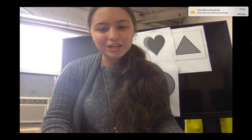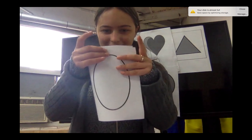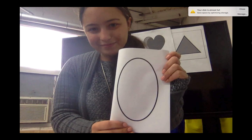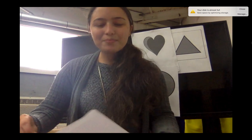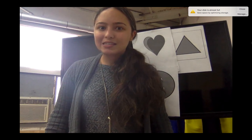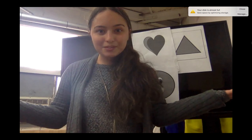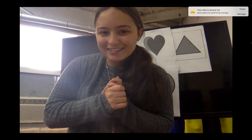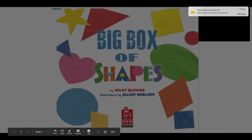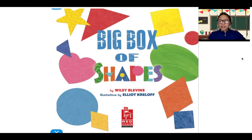We're going to learn about one more shape. Can anybody tell me what this one is? So I want to read the book! We are going to read a book about shapes. It is called Big Box of Shapes by Willie Blevins, illustrated by Elliot Kroffloff.